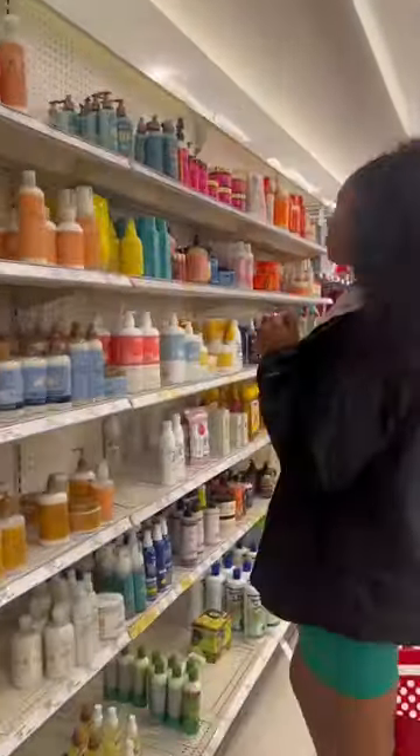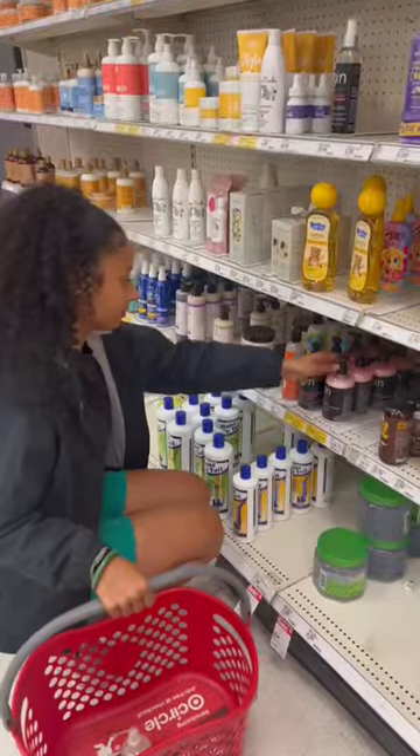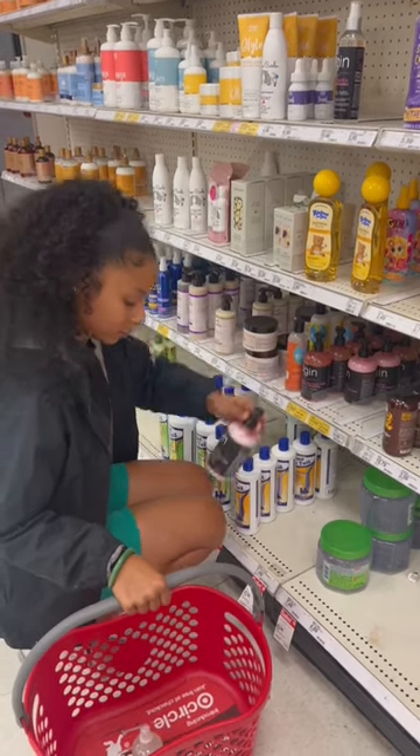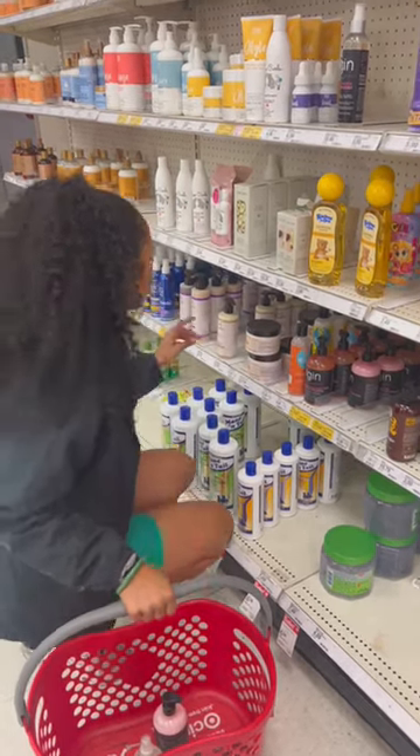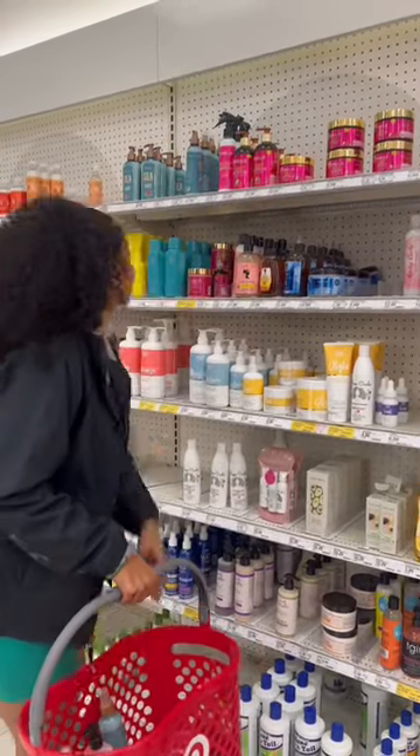First, I need Shea Moisture's Hold and Shine. I use this to refresh any sleek hairstyles I do. Of course, leave-in conditioner is the product I use the most. I've recently been using this rose water soothing leave-in conditioner from Thank God It's Natural, and I'm feeling a little zesty, so let's try some new shampoo and conditioner.